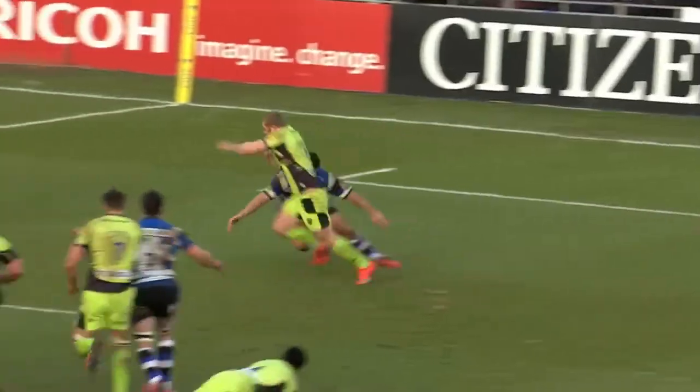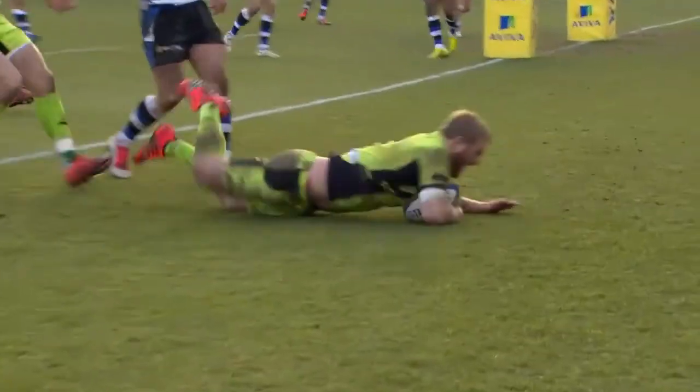It's a nice try, and the move is a good example of the need to execute basic skills at speed. Additionally, the identification of space and ability to maintain their width is nothing short of excellent — a valuable ability that Northampton have been able to develop throughout the course of the season. Thanks for watching, and please don't forget to follow us on Facebook and Twitter.